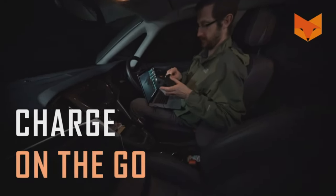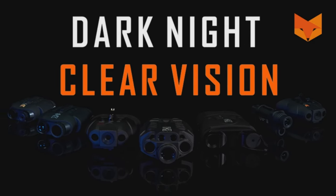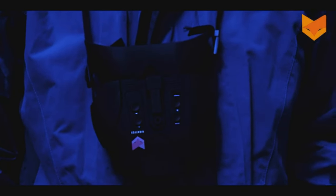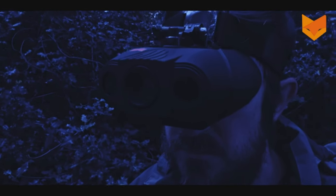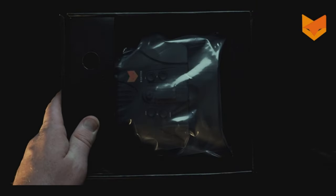Worried about hands-free operation? The Swift has got you covered with its helmet mounting capability. Plus, the 3,000 mAh lithium battery keeps the adventure going for over 3 hours. With user-friendly controls and a comprehensive package including everything from a GoPro mount to a gift box, embracing the night has never been this easy. Dive into the world of infrared night vision and let the Night Fox Swift be your guide.